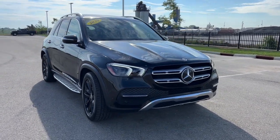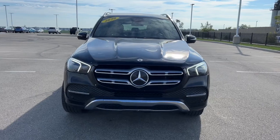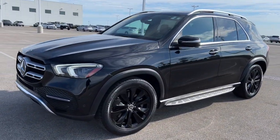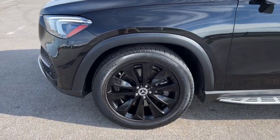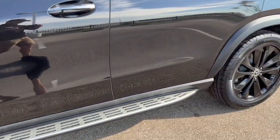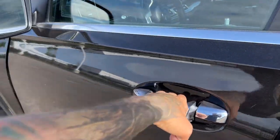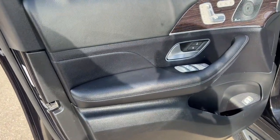Here we have a 2020 Mercedes-Benz, this is a GLE 450, only 74,000 miles in the obsidian black. Beautiful black wheels on there, this one comes with running boards, tinted back windows, roof racks, and keyless entry.